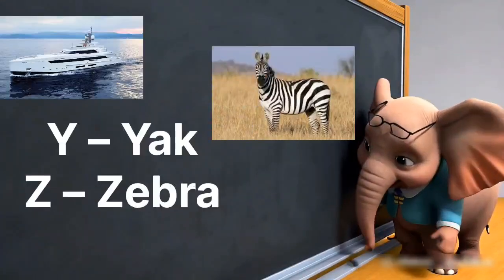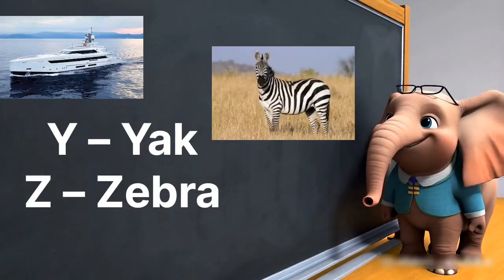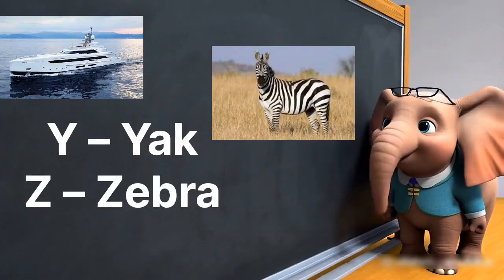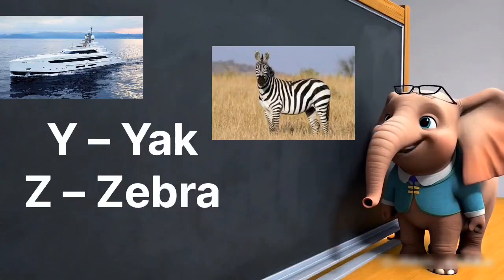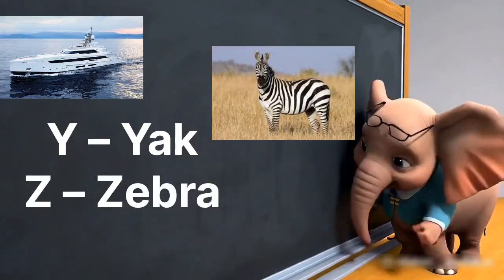Let's sing the alphabet, come along. Learn with letters in our fun song. A, B, C and D, let's go. E to Z, we'll learn and grow. Y is for yak with a heavy load. Z is for zebra walking down the road.